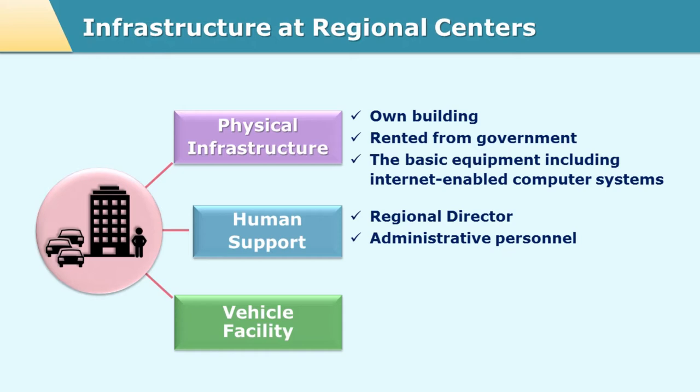The regional director is assisted at the regional center by two important persons: one is the assistant registrar and another is the section officer. Both these persons look after the day-to-day running of the regional center and help the regional director in conducting various responsibilities. Apart from these three persons, there is also clerical staff and at times project staff involved at the regional center. The number of project staff depends on the kind of work and enrollment at that particular regional center.